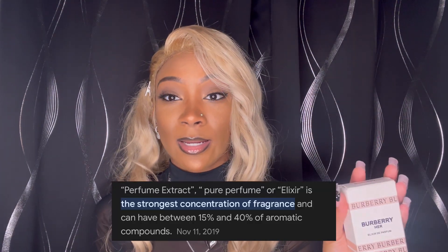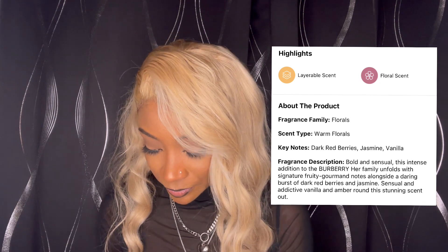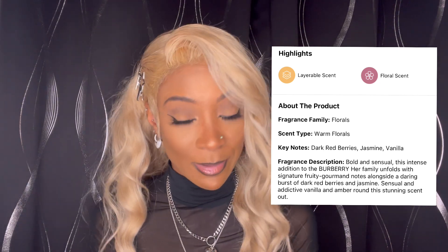If you care to know, this one is a little bit on the sweet smelling side. It's not like the Versace Bright Crystal where it's a lighter smell — I think this is a little sweeter. So the Burberry Her, but I got the elixir, not just the perfume but the elixir. This one's a little bit stronger than the regular perfume. This size is the one fluid ounce. The fragrance family is floral, scent type is a warm floral, and the keynotes are dark red berries, jasmine, and vanilla. And it says this one is a fruity gourmand — I think that's kind of why it smells a little sweeter.